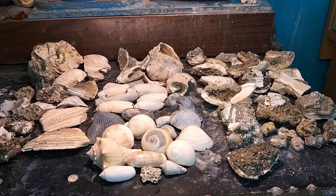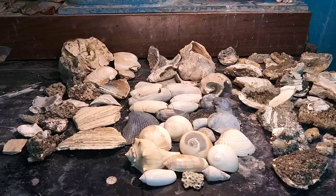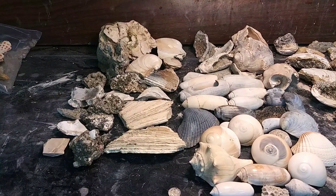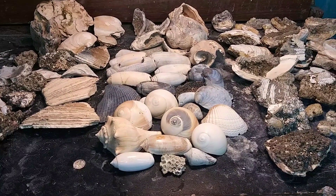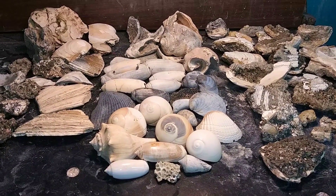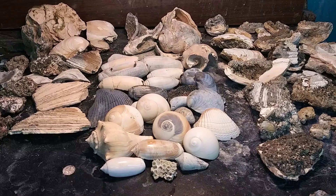Okay, so we have three categories of stuff that we got into. These are just fossils. Just fossils. These are shells. I believe all of them are fossilized.